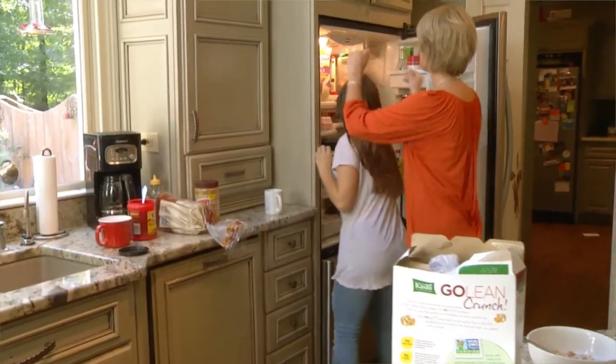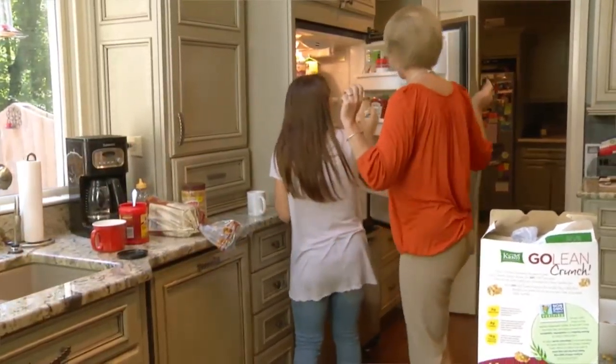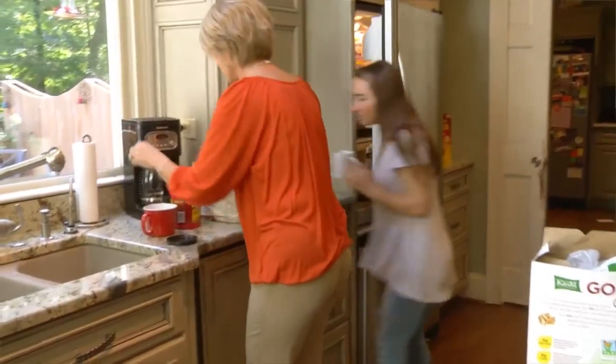My kids and I were constantly in the kitchen battling for space. We'd get up in the morning, I'd want to make my coffee, and they would be in the kitchen, in the refrigerator, getting their stuff, in my way.